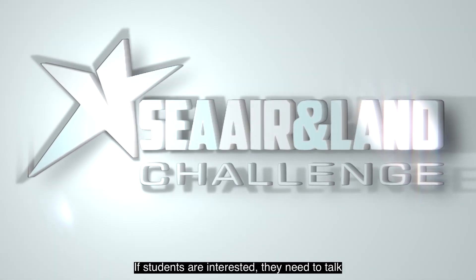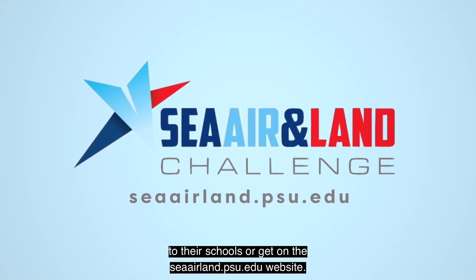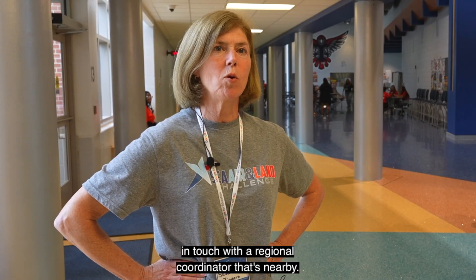If students are interested, they need to talk to their schools or get on the cairland.psu.edu website, and we can put them in touch with a regional coordinator that's nearby.